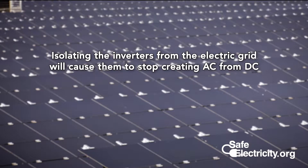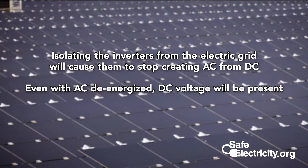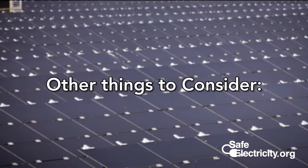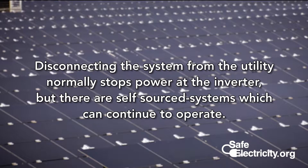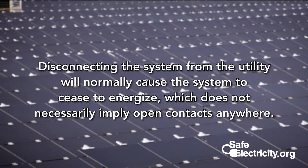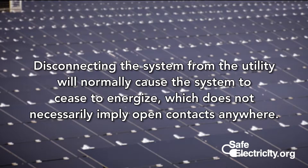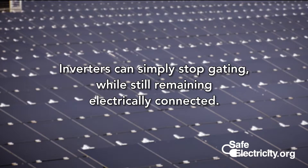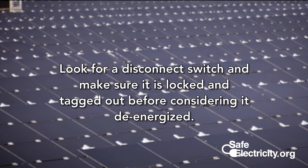In closing, first responders need to remember these things. Isolating the inverters from the electric grid will cause the inverters to stop creating AC from DC. Even with the AC de-energized, if it is daytime, DC voltage will be present. Roof-mounted systems create new hazards for fire response. Other things to consider: first, disconnecting the system from the utility will normally stop power at the inverter, but there are self-source systems which can continue to operate when the utility source is removed. Second, assuming the source to the solar installation is the utility, disconnecting it will normally cause an inverter to cease to energize, which does not necessarily imply open contacts anywhere. Inverters can simply stop gating or converting DC to AC while remaining electrically connected, putting all your trust into electronics. Look for a disconnect switch and make sure it is locked and tagged out before considering it to be de-energized for firefighting purposes.